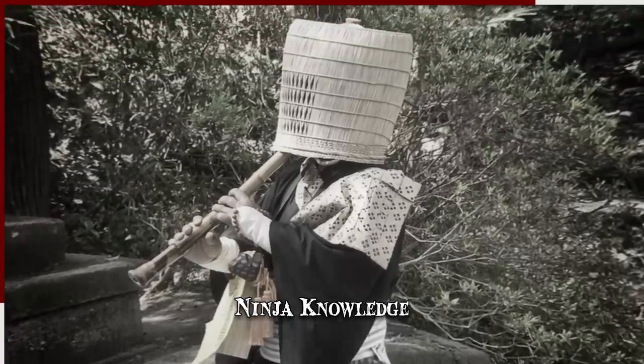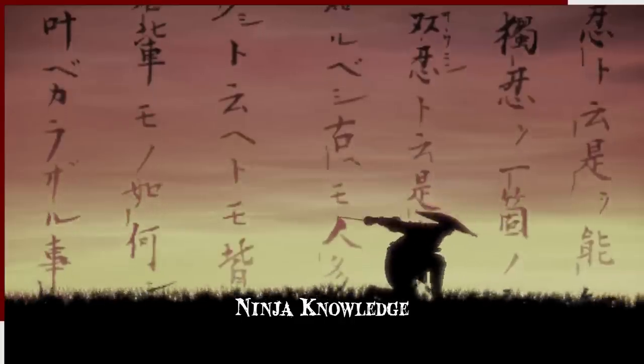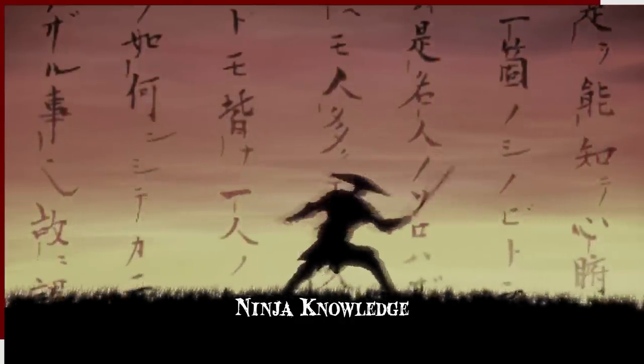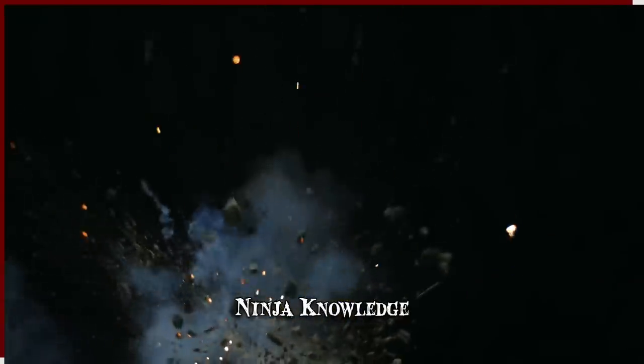Much like the samurai, children were born into the ninja craft and were expected to pass it on. Training began early and, aside from being intensely physical, focused on the understanding of poison, explosives, and deception.